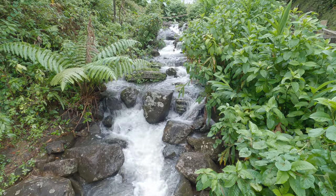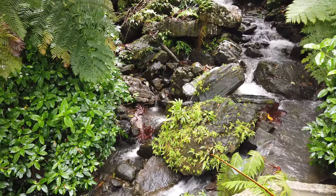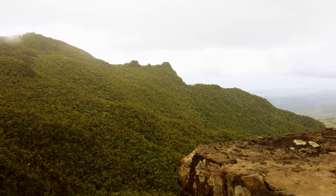We recommend giving yourself at least four hours to hike El Yunque. It's easy to hike the forest on your own, but if you're extra adventurous, you can also find a private tour to do some rappelling and swimming.